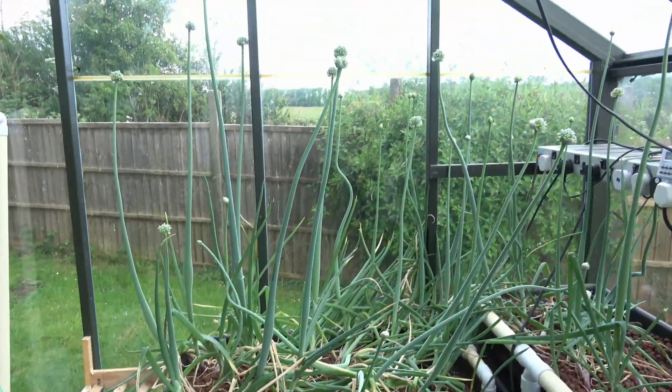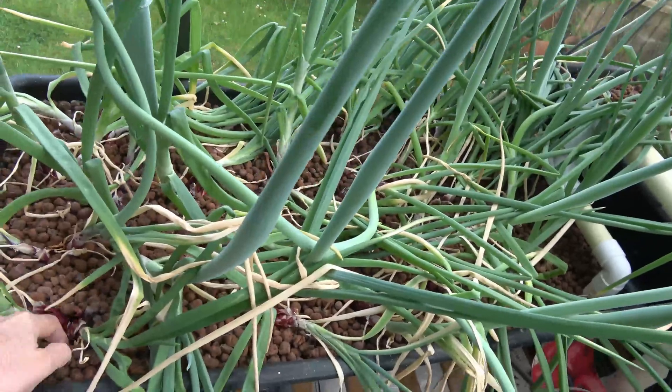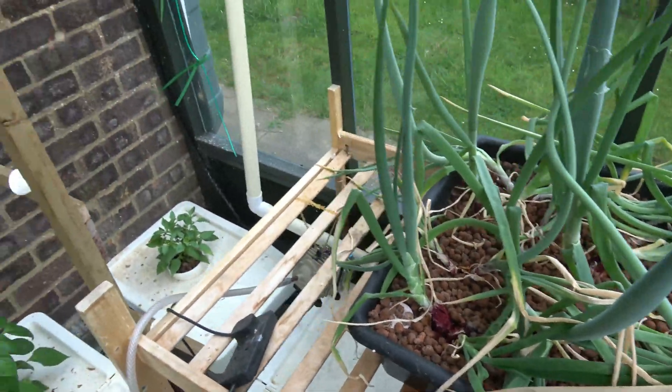Got some onions that are doing really rather well. They were kind of accidental onions — they were actually the onions that didn't get used up last year, and I just bunged them back in, but most of them have sprouted into two bulbs.